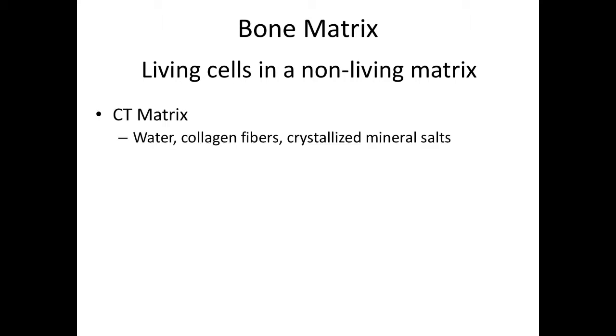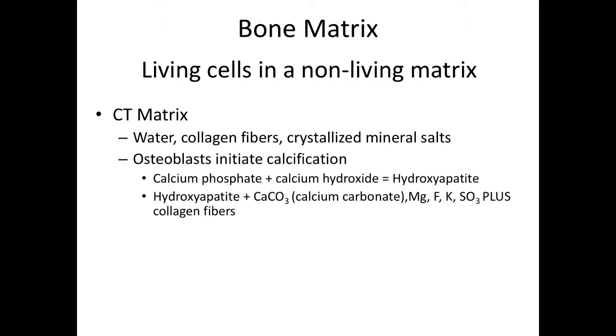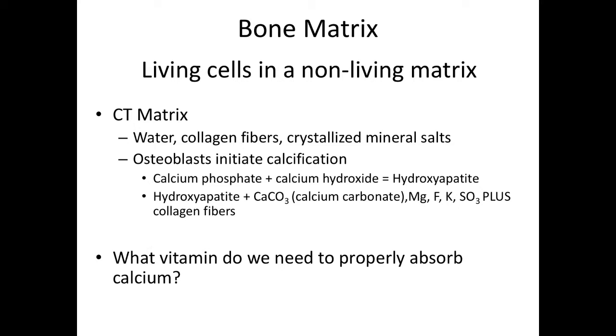But what is this matrix? In the case of bone, the matrix is made up of collagen fibers plus crystallized mineral salts. The most important mineral we're talking about here is calcium. Osteocytes build bone by initiating calcification. Calcium phosphate plus calcium hydroxide react to become hydroxyapatite. If you combine hydroxyapatite with calcium carbonate and some other minerals and collagen fibers, that becomes the matrix of bone. What vitamin do we need to absorb calcium? If you said vitamin D, you are correct. Vitamin D is added to milk, which happens to contain calcium, and one of the functions of your skin is to utilize UV light to create active vitamin D.